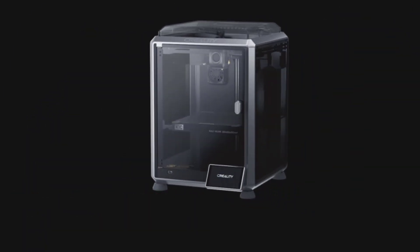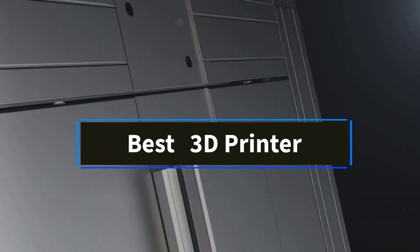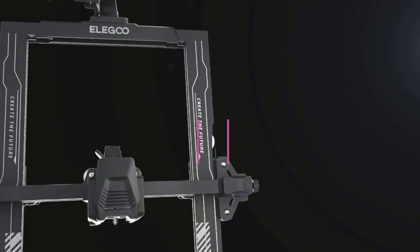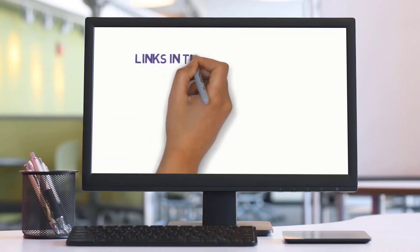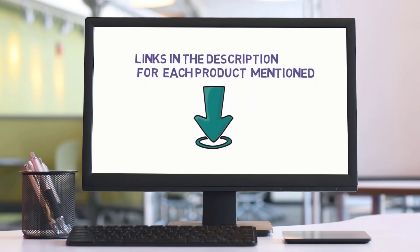Hi friends, welcome to my channel. Are you looking for the best 3D printer? In this video, we'll explore the top 5 3D printers available. But before we dive in, check the links in the description to find one within your budget. Let's get started with our review.